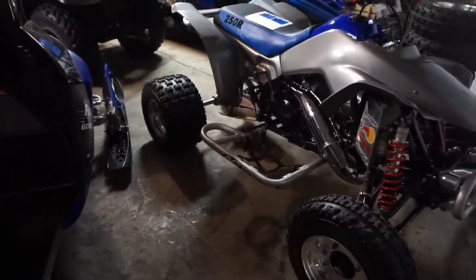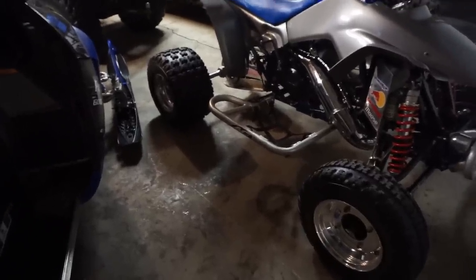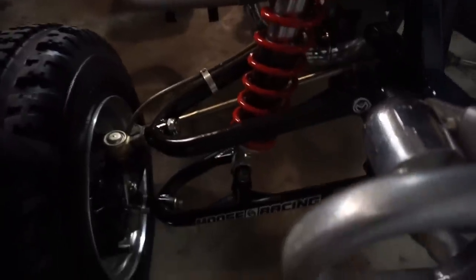The front shocks are off a 450R, and the A-arms are Moose Racing — probably plus-2 — making it a little wider. Ryan never put the registration stickers on because he didn't want to screw up the look. The rear shock was rebuilt too, and there are papers in the packet. He confirms the back shock rebuild is documented. The frame appears powder-coated. He always uses the shiny stuff when he cleans it up, so it always looks really nice.